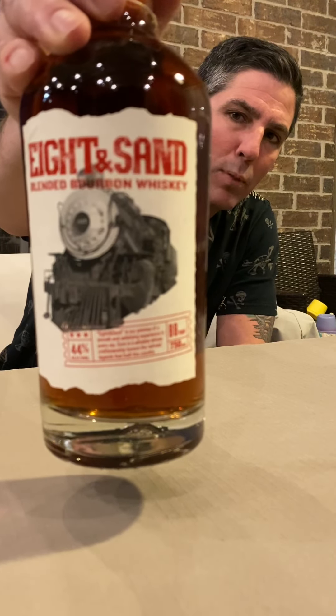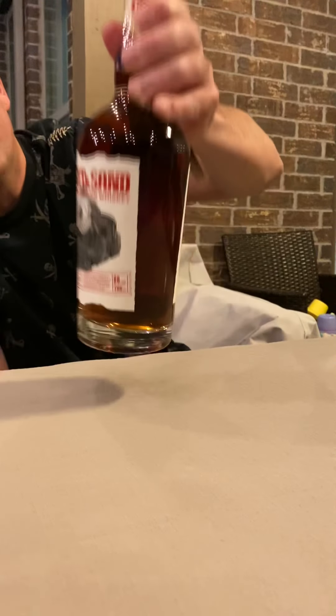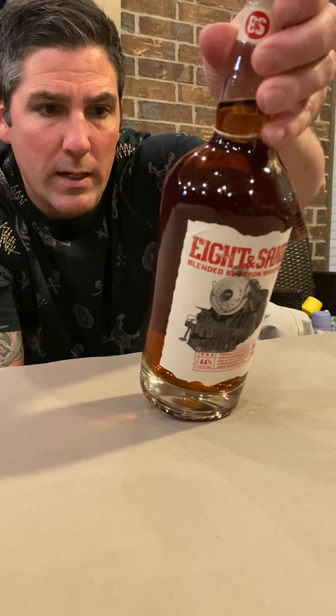They have a couple select bourbons that they make themselves, age there, and sell under their own name. One of the famous ones is Remus — Remus is an MGP distillery bourbon. And then there's this one I saw: Eight and Sand Blended Bourbon Whiskey. I'm assuming it's bourbon blended from different barrels, kind of like a small batch — blended with a bunch of different bourbons. They said online that this is four years, and the youngest bourbon blended in this bottle is four years. It's 44% alcohol, 88 proof. On the back it says distilled and blended by MGP Distilling, Lawrenceburg Indiana. No GNS or coloring added.